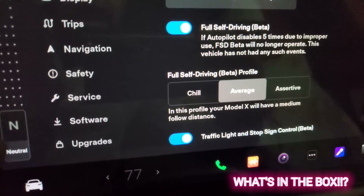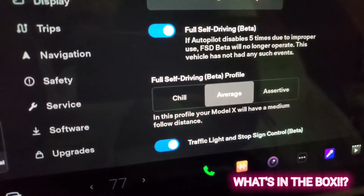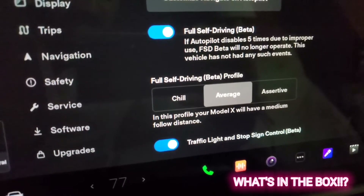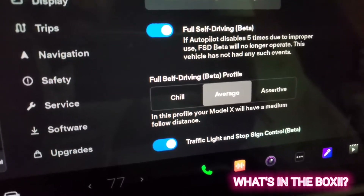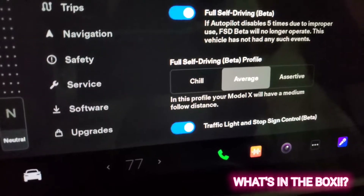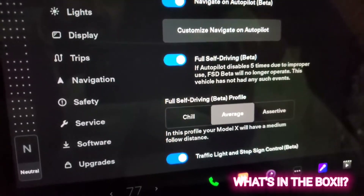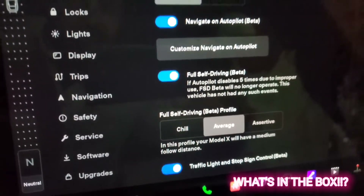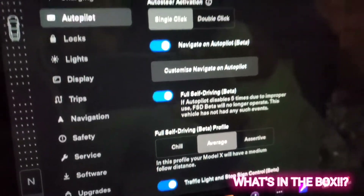I'll leave it as average for now to see how it works. If I want, I can always change it to chill or assertive. That's it — that's as simple as getting FSD turned on. Now let me try to put in an address and see how it drives.